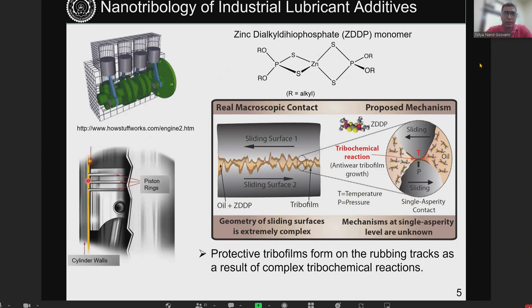ZDDP interacts at the sliding interface between two rubbing surfaces such as a piston ring and cylinder wall. The hypothesis is that some kind of chemical reaction happens at the interface because there is asperity contact — high local pressure, high temperature — and there's a reactive molecule compressed between two asperities. But it's not clear what parameter really governs this reaction, how these films grow, and what the kinetics of growth are.